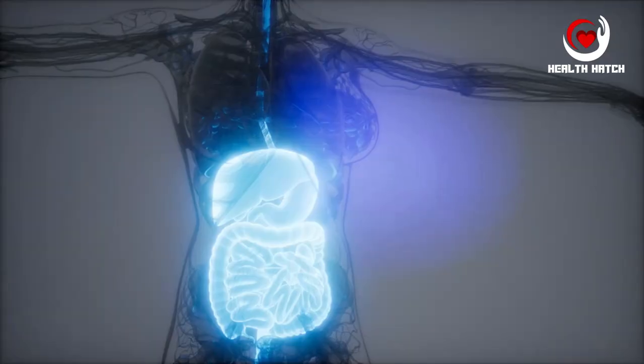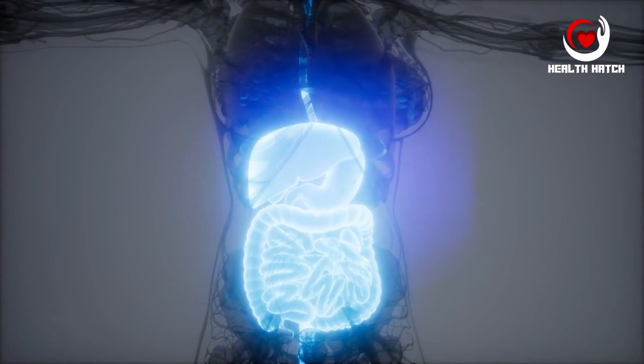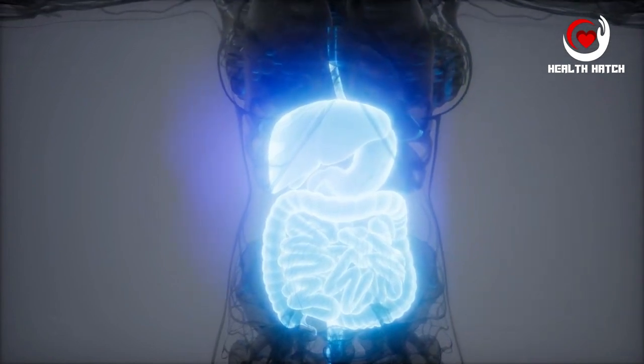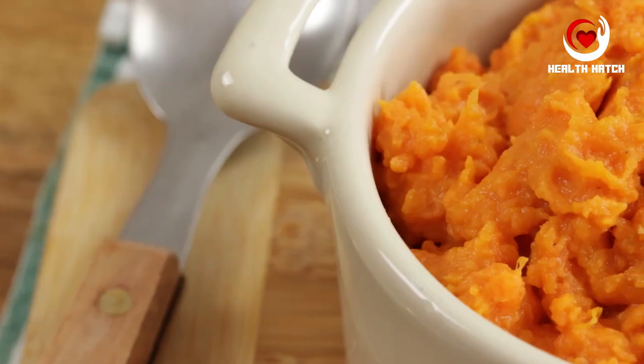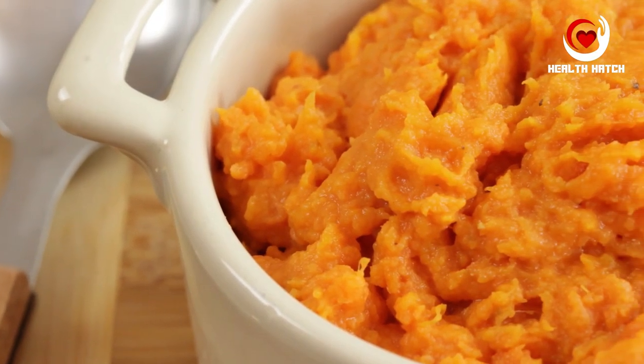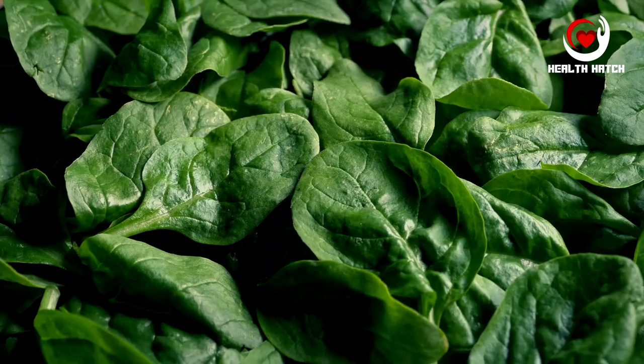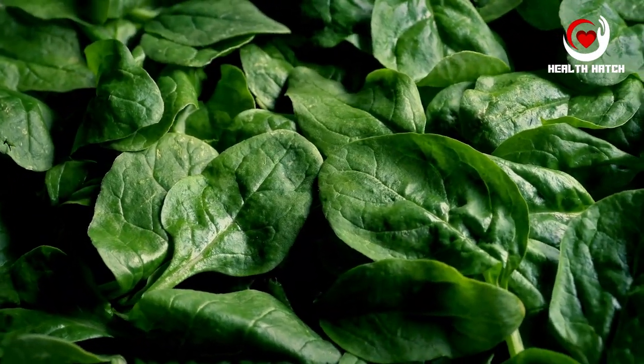Moreover, sweet potatoes are rich in essential vitamins and minerals, including vitamin A and potassium. Vitamin A supports the health of the mucous membranes lining the digestive tract, while potassium aids in maintaining electrolyte balance and muscle function. Whether you bake them, mash them, or roast them, sweet potatoes are a delectable and nutritious addition to your diet, benefiting your digestive health.